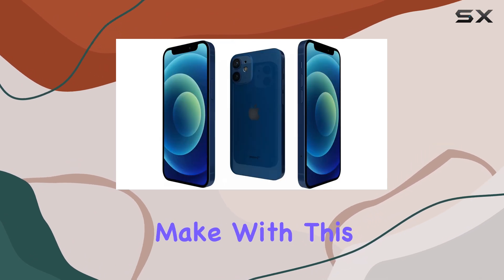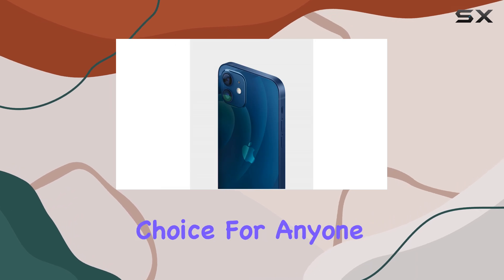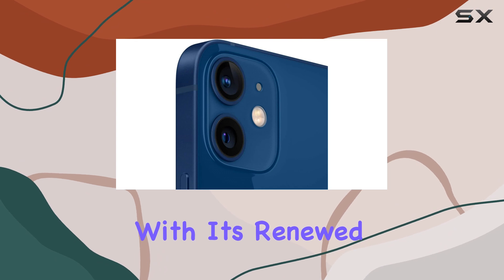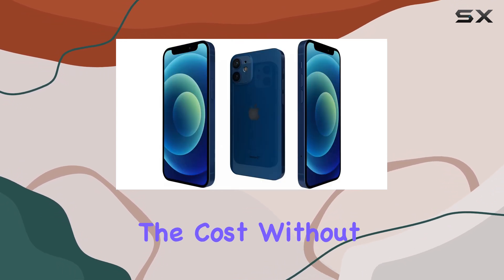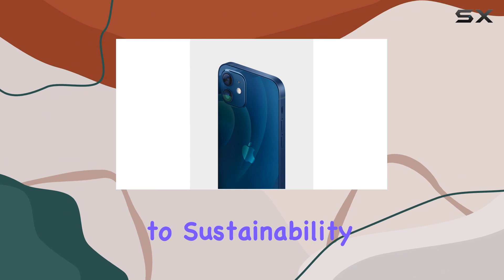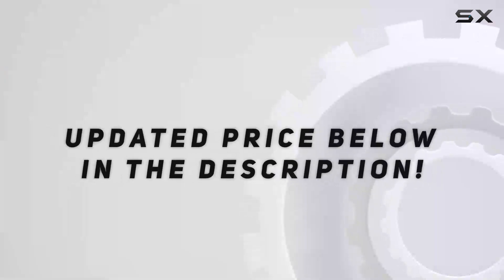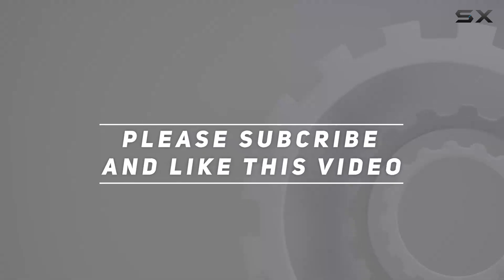Overall, the Apple iPhone 12 Mini is an exceptional choice for anyone seeking a powerful, compact smartphone. With its renewed status, you can enjoy a like-new device at a fraction of the cost without sacrificing performance or quality. It's a testament to Apple's commitment to sustainability and an excellent option for those seeking a more environmentally conscious purchase. Check out the video description for an updated price, and thank you for watching.